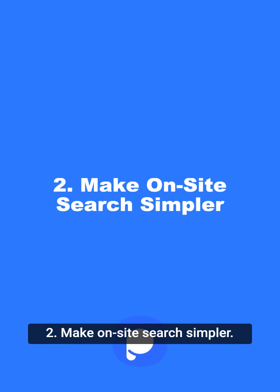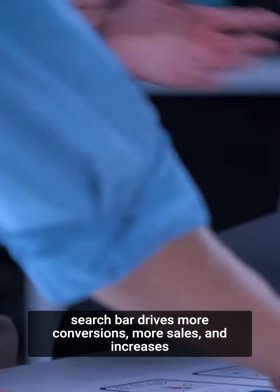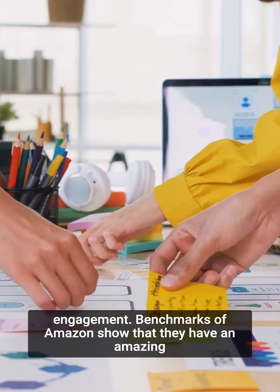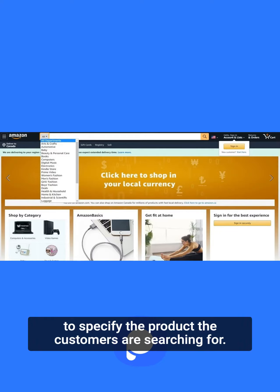Tip 2: Make on-site search simpler. You need to assist your customers to ensure they find what they are looking for. A user-friendly on-site search bar drives more conversions, more sales, and increases engagement. Benchmarks of Amazon show that they have an amazing on-site search performance of 97.9%. Amazon provides an easy-to-use search box with a simple drop-down menu to specify the product the customers are searching for.